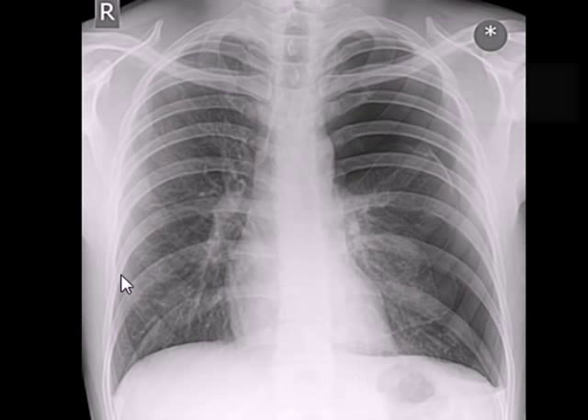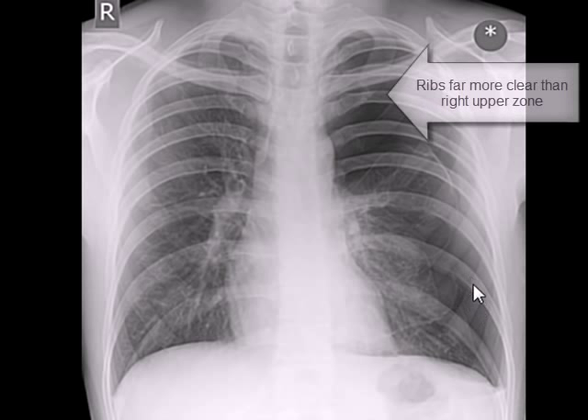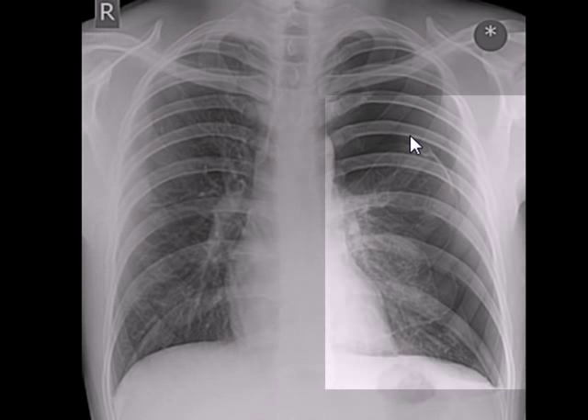This makes the ribs very clearly visible. If you compare the ribs here and here, the ribs are very clearly visible. This is a very clear case of pneumothorax.